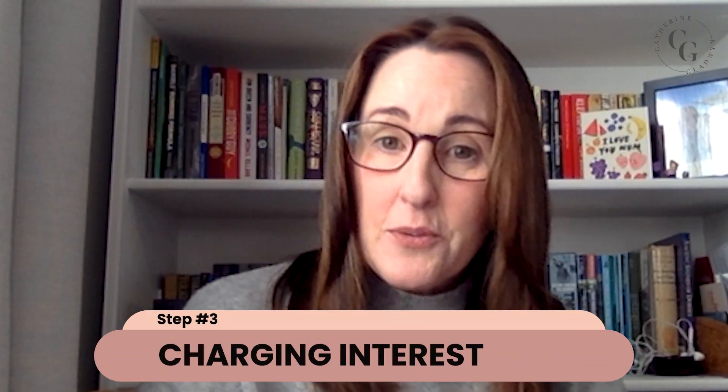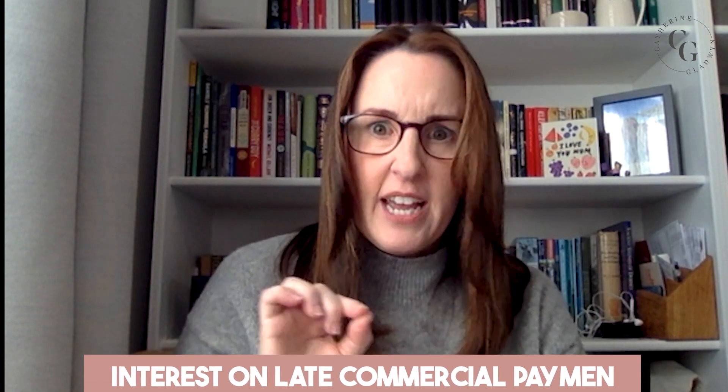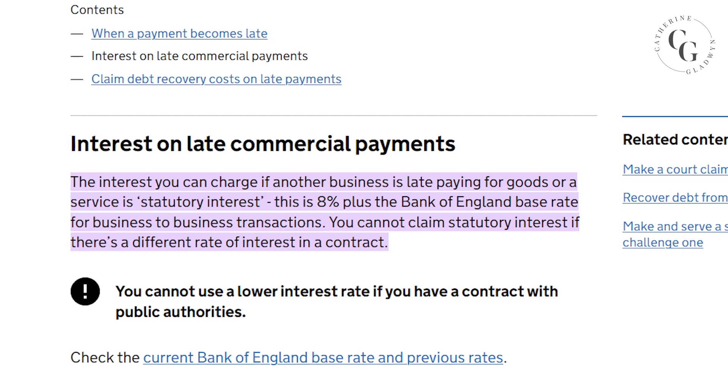In the highly unlikely event that they've still not paid, the next step is to send them another email saying that you'll now be adding interest to their invoice. Currently the government advises that it's 8% plus the Bank of England base rate. If you go to the gov.uk website and search for late commercial invoices interest, it will show you what the current rate is.